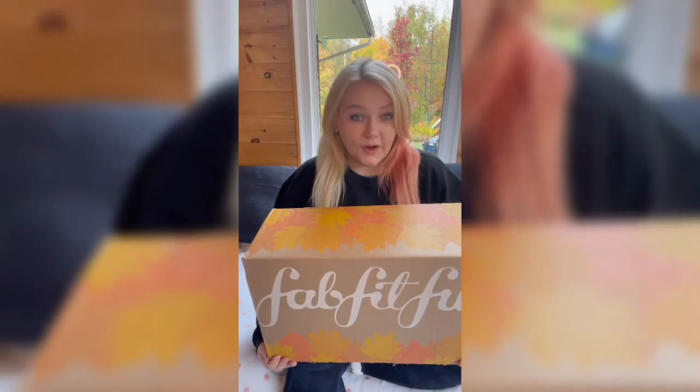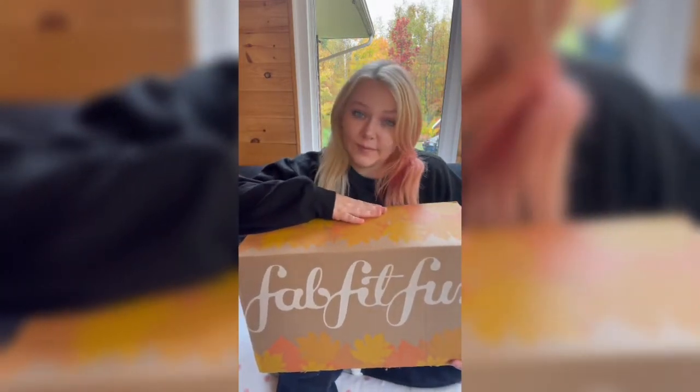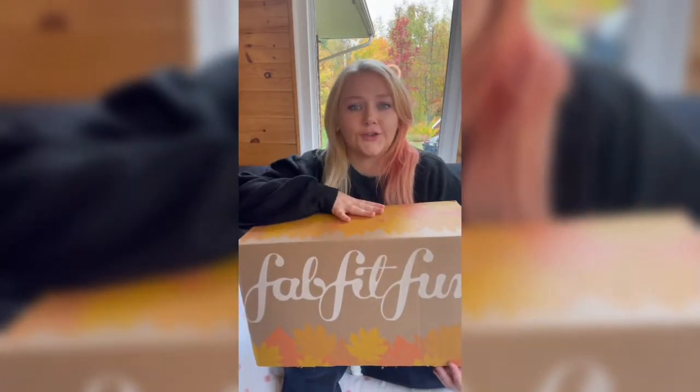If you don't know what the FabFitFun subscription is, it is a seasonal subscription box where you get a box in winter, spring, summer, and fall. You get to customize your items or select the surprise me option, which is always fun. I got to select some options and also chose surprise me on others. The reason I'm doing this from a Canadian's perspective is because all the prices on FabFitFun are in USD, so we have to factor in the exchange rate.